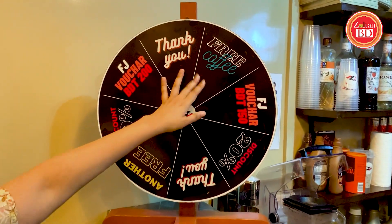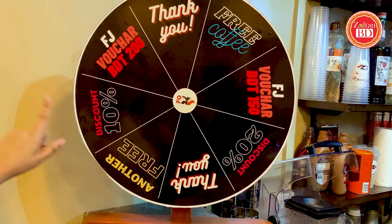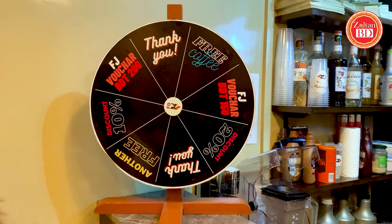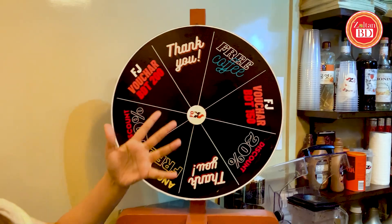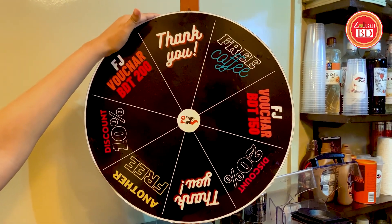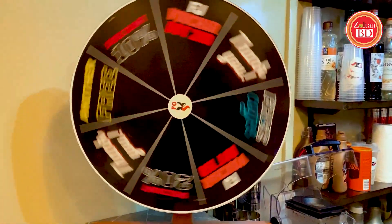Here you have an option to get free coffee, but you can also get $10,000, $20,000, a 10% discount, or another free item. Anyways, I am going to try my luck now. Let's see what happens. Okay, 1, 2, 3 — Spirit! Let's get free!